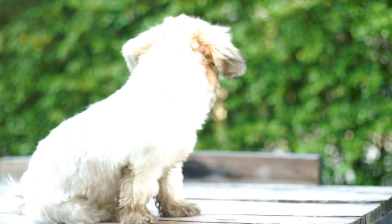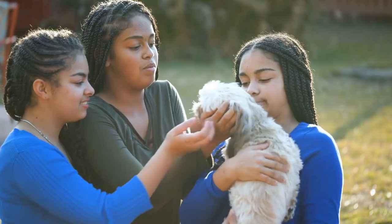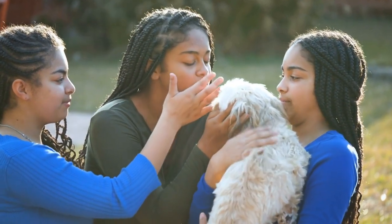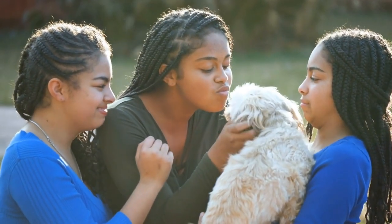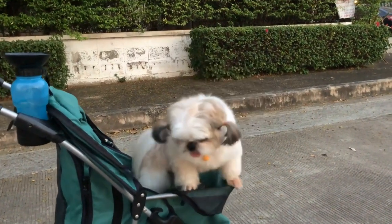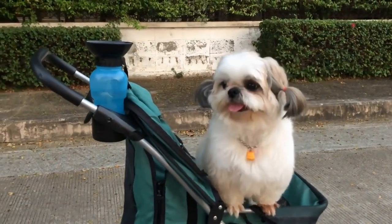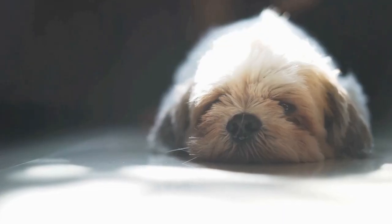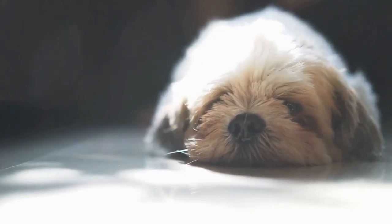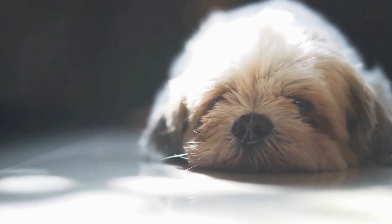In addition to traditional paintings, Shih Tzus have also found their way into the world of digital art. With the rise of digital tools and software, artists have been able to experiment with new techniques and styles. Digital paintings allow for greater flexibility and the ability to create highly detailed and lifelike representations of Shih Tzus. Artists can manipulate colors, textures, and lighting with just a few clicks, resulting in stunning and imaginative compositions.